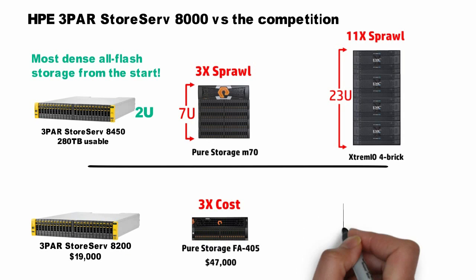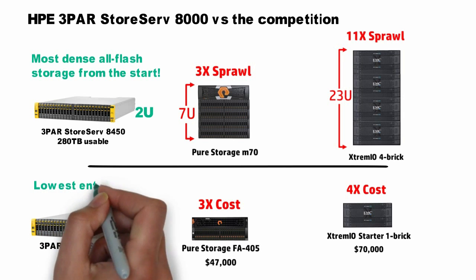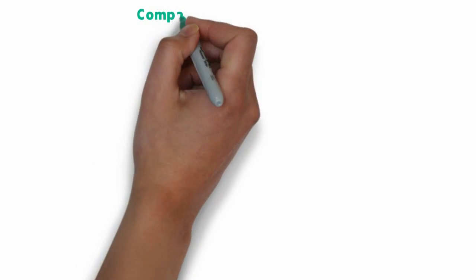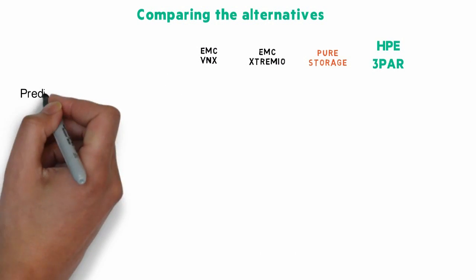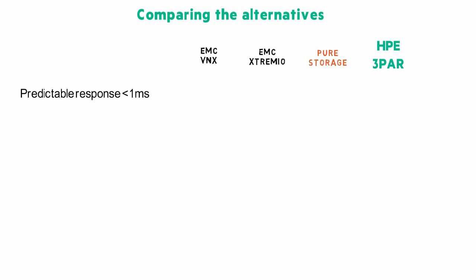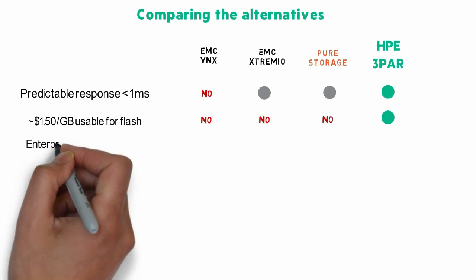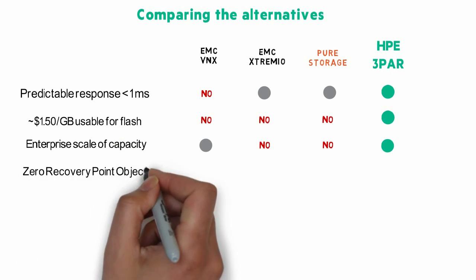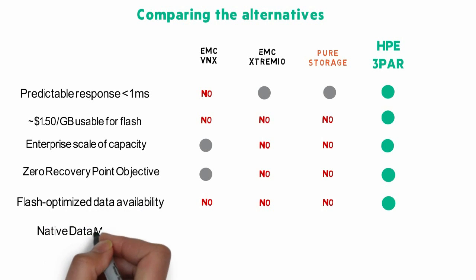So no matter what your requirement is, we've got you covered with the HPE 3PAR StoreServ 8000 series. To wrap this up, HPE 3PAR is the only solution in the market that can deliver all-flash performance without any compromises. Legacy guys like EMC VNX may be affordable, and yeah, they can scale a bit, but they choke on flash and offer limited performance. And the flash startups like XtremIO and Pure Storage are fast, but they're only solving point-in-time issues — they can't scale, they're not proven, and with no native data mobility, they're just isolated flash silos.